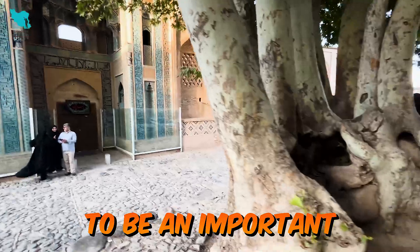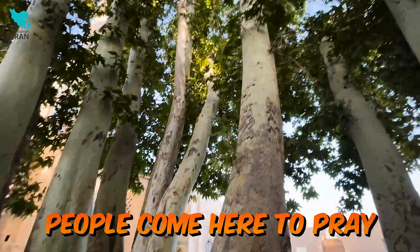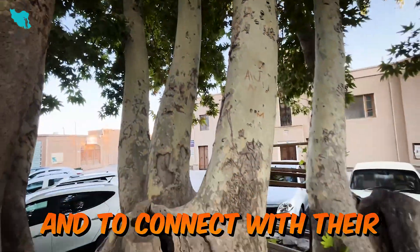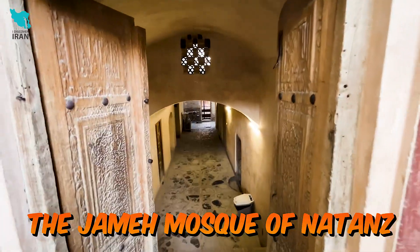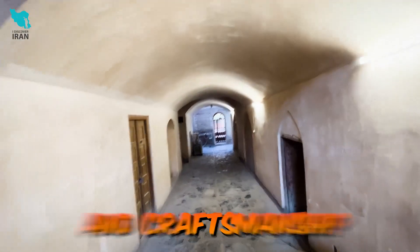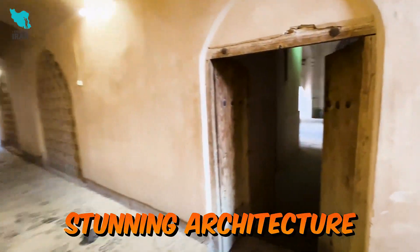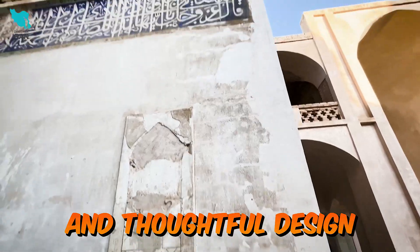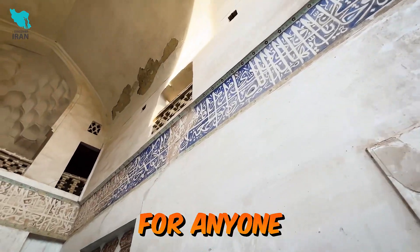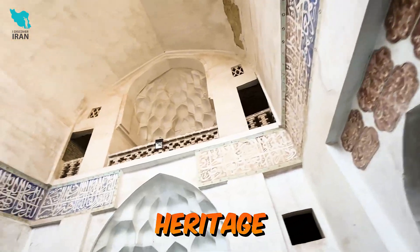Even today, the mosque continues to be an important part of the local community. People come here to pray, to meditate, and to connect with their heritage. The Jameh Mosque of Natanz is a true masterpiece — a testament to the ingenuity and craftsmanship of its builders. Its rich history, stunning architecture, and thoughtful design make it a must-visit destination for anyone seeking a deeper understanding of Iran's cultural heritage.